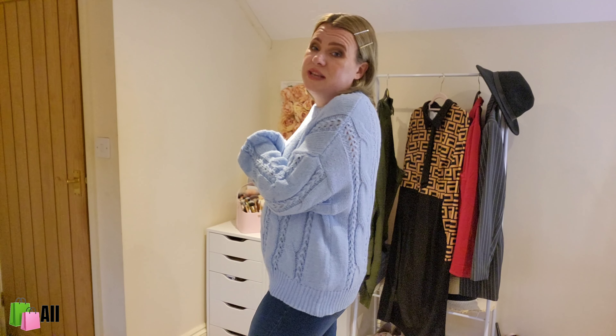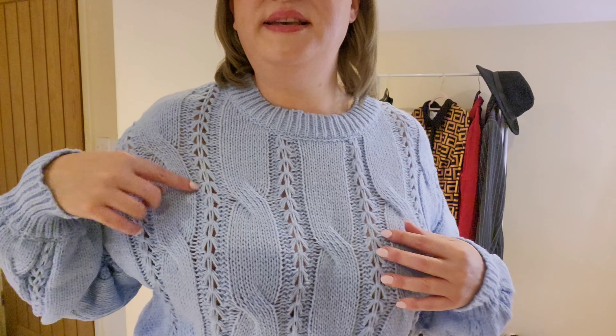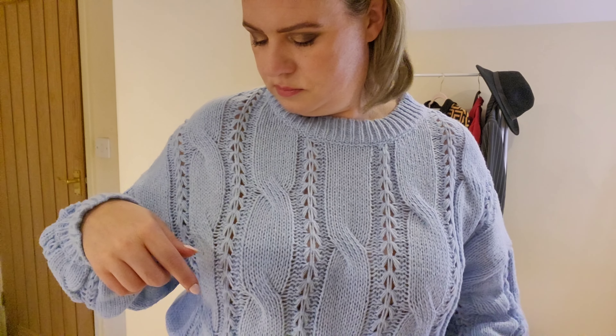Next up I have this jumper which I think is absolutely beautiful. I love the color — it's a really soft material and so cozy. It has this kind of twisty patterned knit with a crocheted-style detail running down it. I absolutely love this jumper — it's so warm, so cozy, and really really nice.